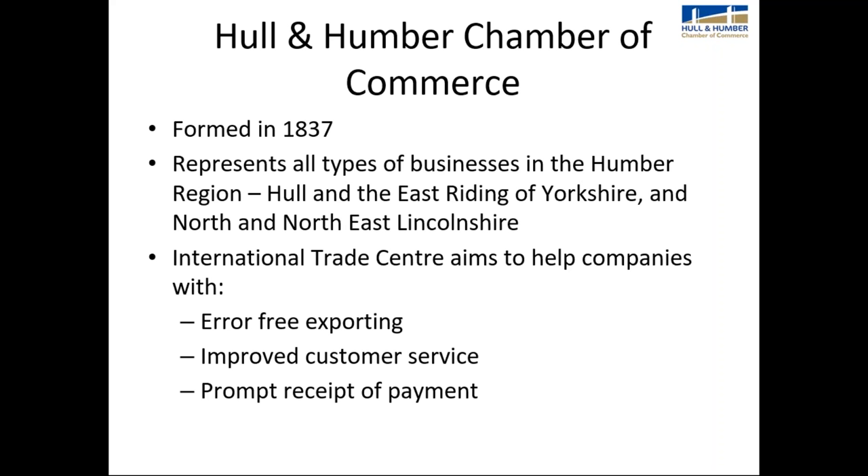The Hull and Humber Chamber of Commerce is one of the oldest in the UK — we were formed in 1837. We represent all types of businesses in the Humber region, which covers Hull, the East Riding of Yorkshire, and North and Northeast Lincolnshire. I'm in the international trade department, and our aim is to help companies with error-free exporting, improve customer service, and the prompt receipt of payment.